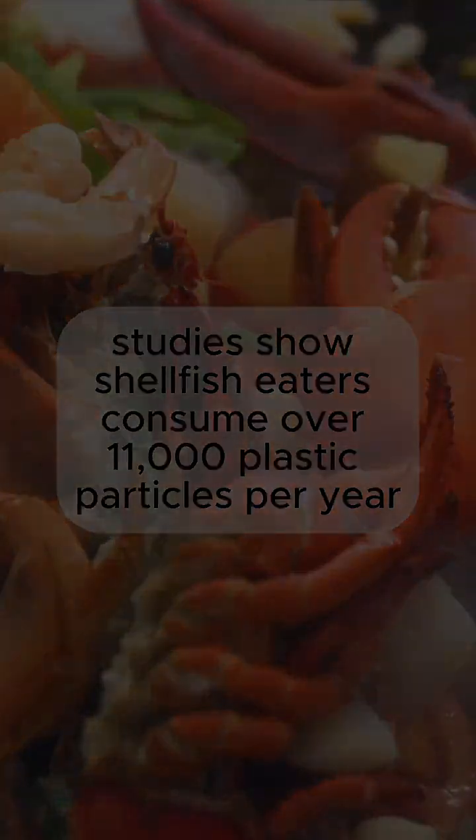Number 1: Seafood. Studies show shellfish eaters consume over 11,000 plastic particles per year.